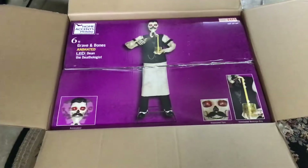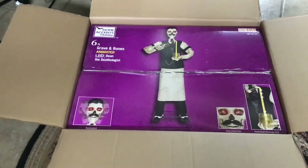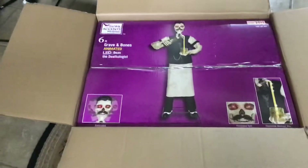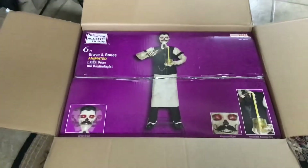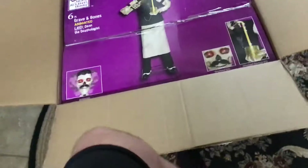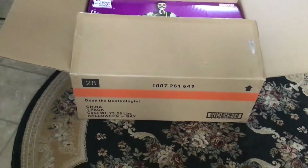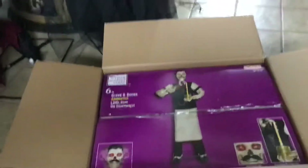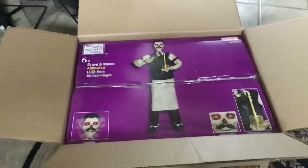But they had a Dean in the box out on the floor and I was like, yep, he's coming home with me. He even had his shipping box, so I was able to get that as well. If I had gotten the floor unit I would have gotten the price tag, but to be honest I could really care less about the price tag.